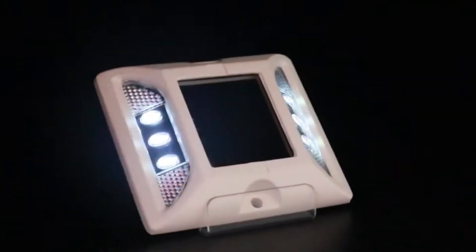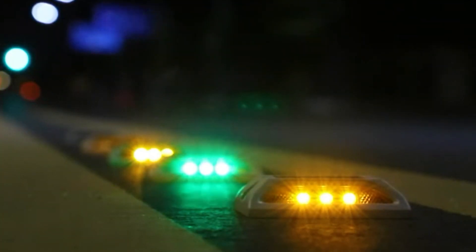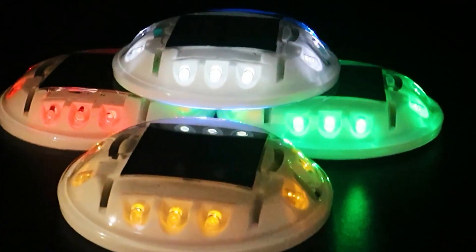At night, the stored energy illuminates high-brightness LEDs, transforming the studs into glowing markers. They are also durable and reliable, and reduce road workers' maintenance requirements.